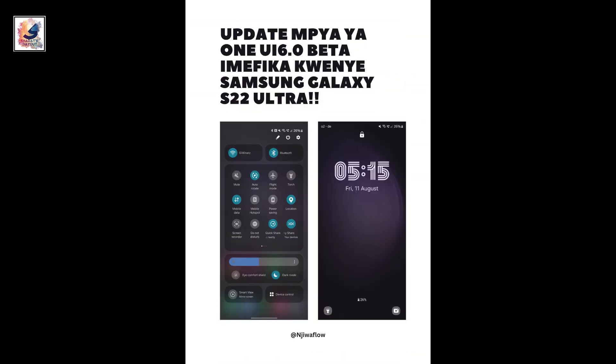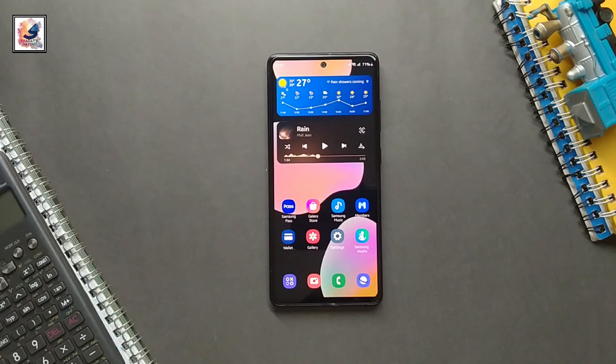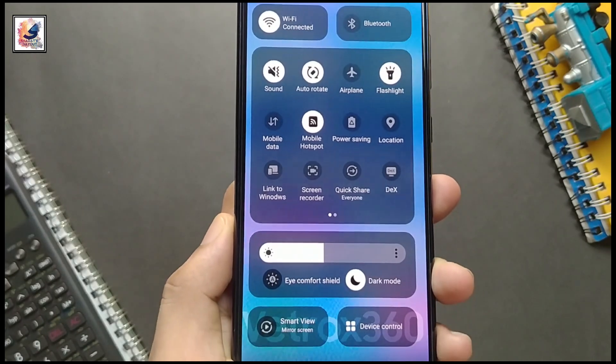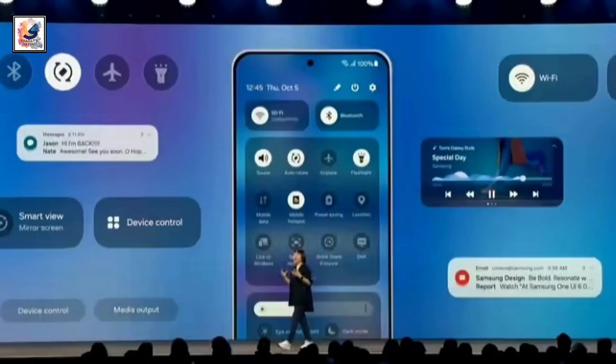The update is rolling out for unlocked models of the Galaxy S22 in the USA, so install this new One UI 6 with Android 14 update on your phone as soon as possible. Samsung is expected to make this stable Android update available for all Galaxy S22 devices very soon. Let me know in the comments — did you get this update or not?